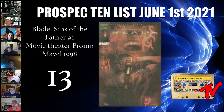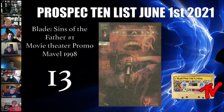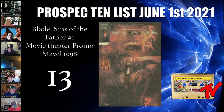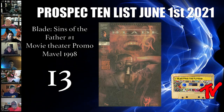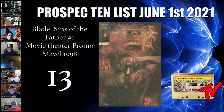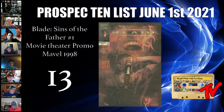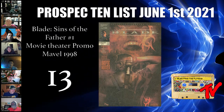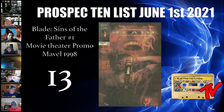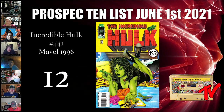At number 13 we have Blade, the exclusive theater edition — a relatively unknown book that a lot of us hadn't really seen before. The quality of the paper was more in a newspaper style. That's Wesley Snipes on the cover, so this came out alongside the movie. With Blade coming into the MCU and not many Blade books out there, this is a very interesting cover that's going to be hard to find in high grade.